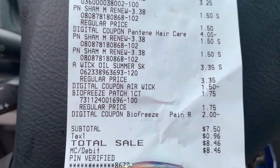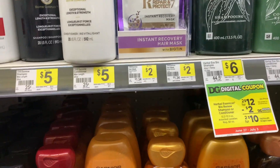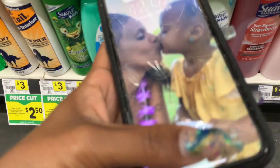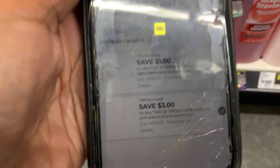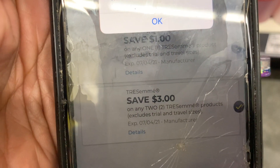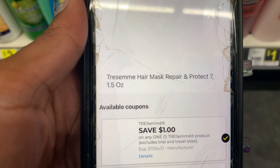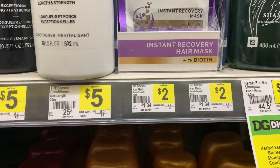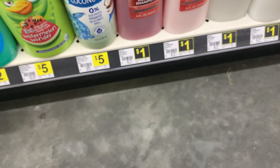They were completely out at the other store, which tells me that coupon is working. At this store the wi-fi is terrible. There is a $3 off two Tresemme coupon and a $1 off one. I scanned the hair repair mask and coupons show up. I'm gonna get both — they're priced at $2 each, so $4 total.